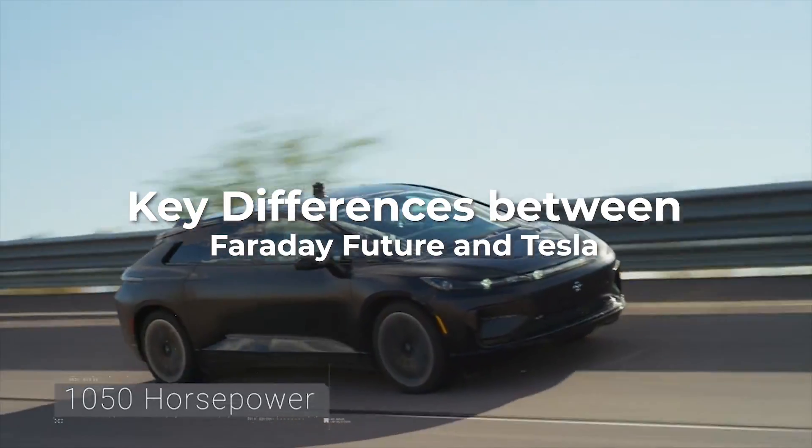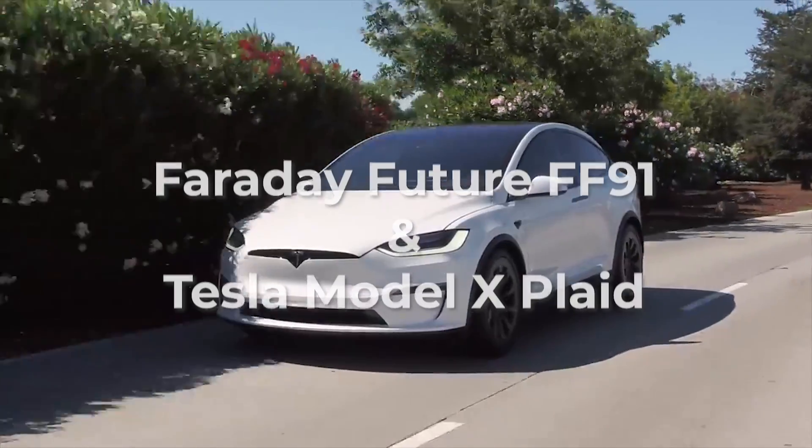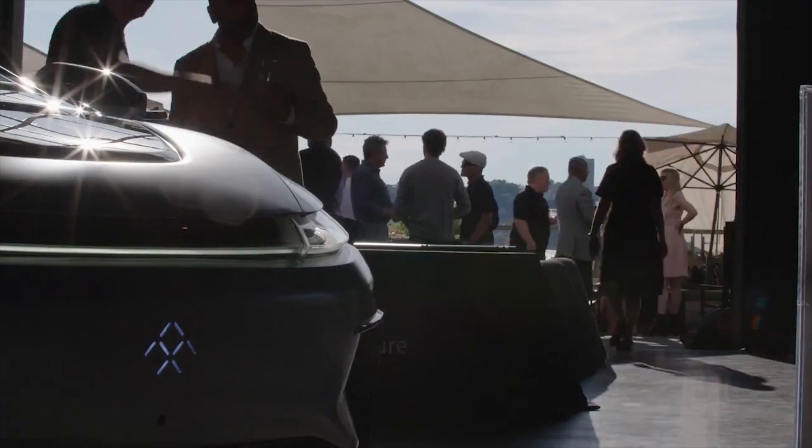Key differences between Faraday Future and Tesla. Do you also have confusion between Faraday Future FF91 and Tesla Model X Plaid — which is better and worth buying? Stick till the end and you will get clarity on it.